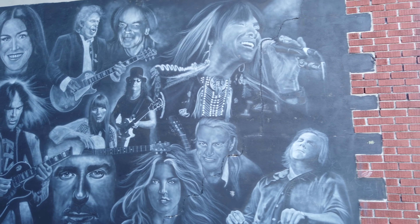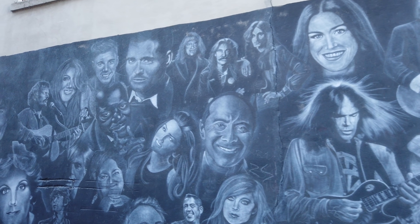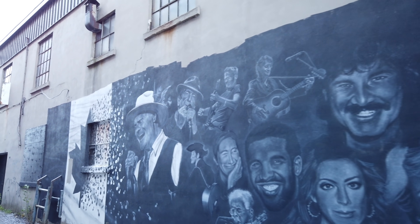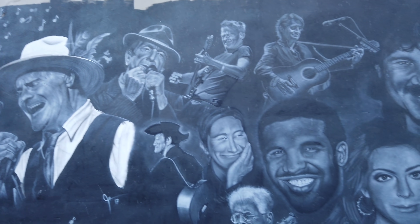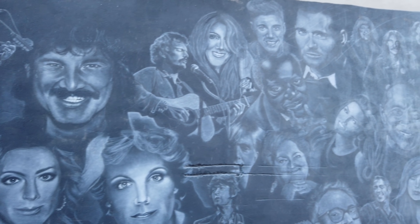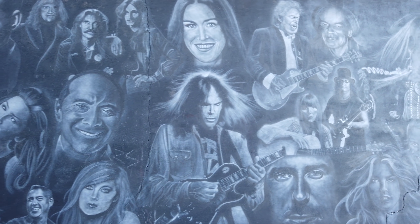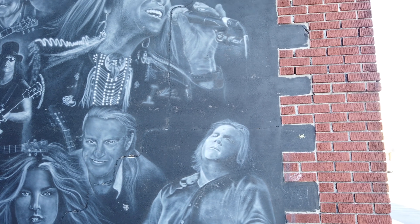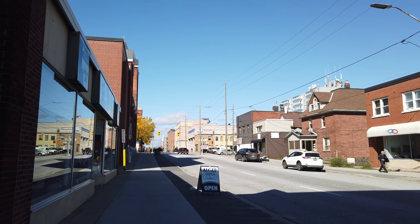This is pretty cool — how many faces can you recognize here? I'd say quite a few of them. I'm not going to name them all off right now, but I'm definitely recognizing almost all of these faces, or at least the vast majority of them. A little bit of Canadian music history.